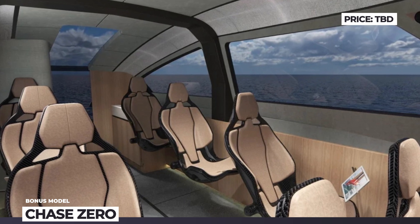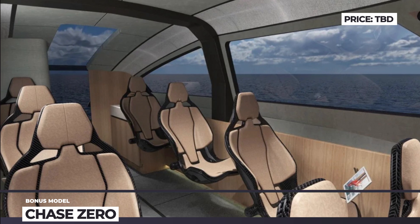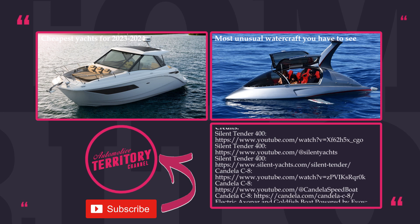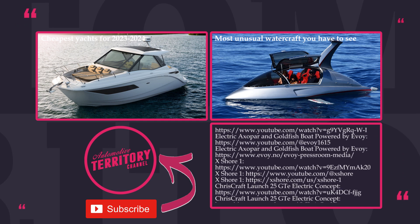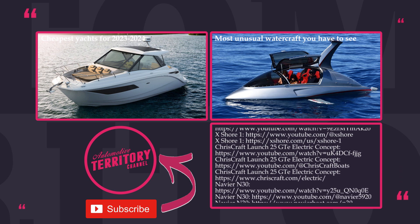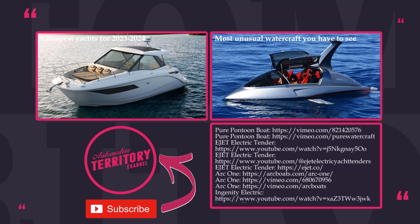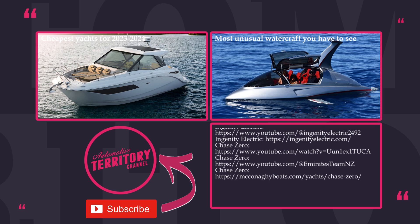What do you think about the concept of electric boats and yachts? Are they a viable solution for local water transportation and recreation? Let's talk below the video. If you want to see more watercraft on our channel, please give this episode a like and ask for more in the comments. We'll be leaving links to other exciting content on the screen. See you soon, and until then, may the torque be with you!